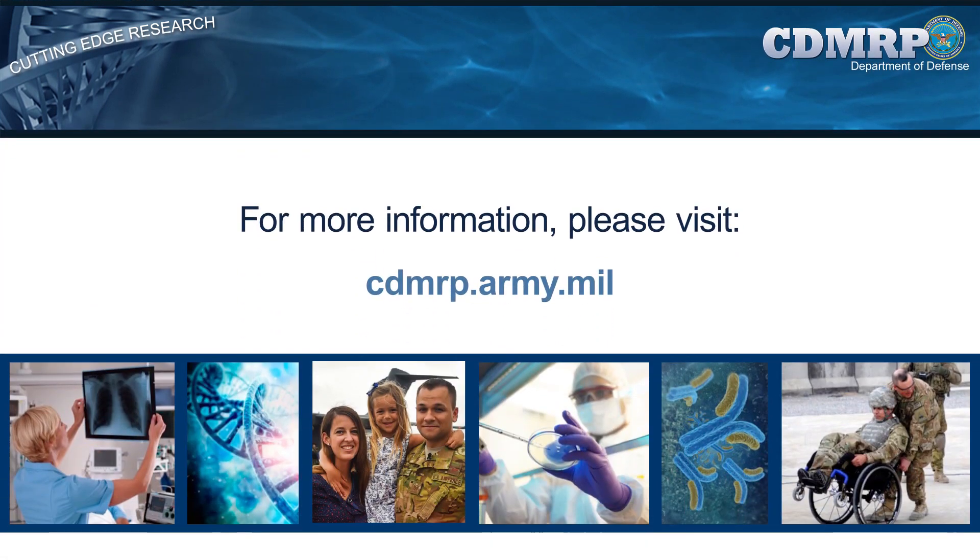Thank you for your interest in the CDMRP. For more information, please visit us at cdmrp.army.mil.